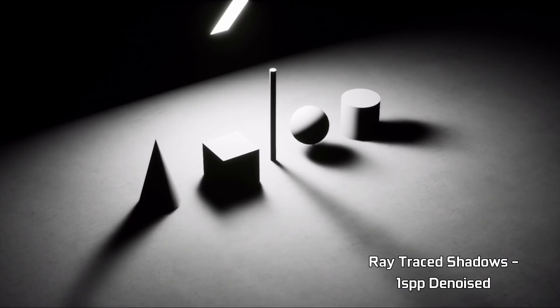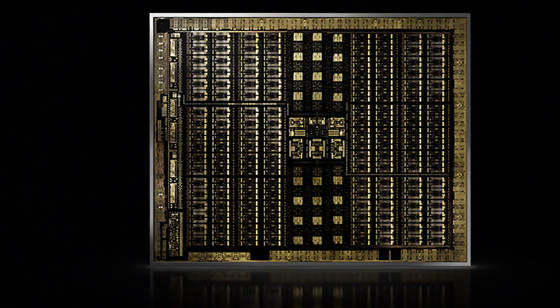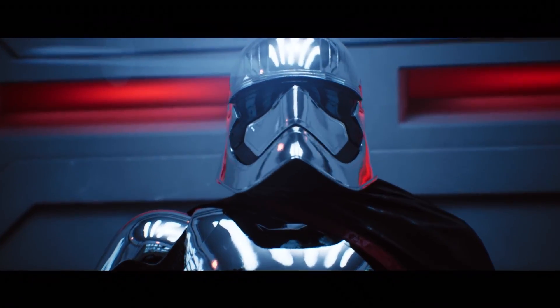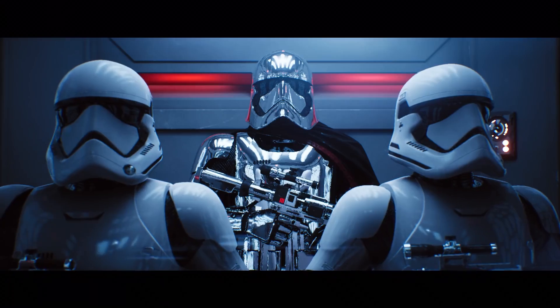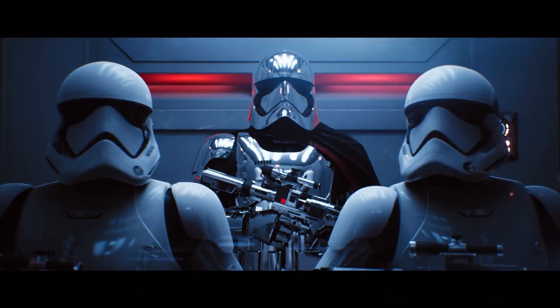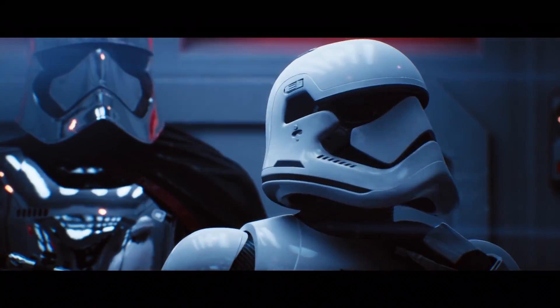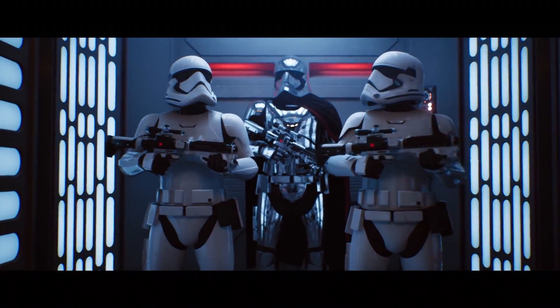But NVIDIA believes it has nailed ray tracing with the Turing architecture. Its dedicated RT cores speed up ray tracing computation by 25 times over the current Pascal generation. And along with AI denoising Tensor Cores, NVIDIA's Turing Quadro RTX 8000 was perfectly capable of running the entirety of Epic's Star Wars ray tracing demo alone. That's no small feat — when we first saw this stunning demo, it was running on a DGX station worth $70,000. Only months later, it runs on a single card, albeit a $10,000 one.